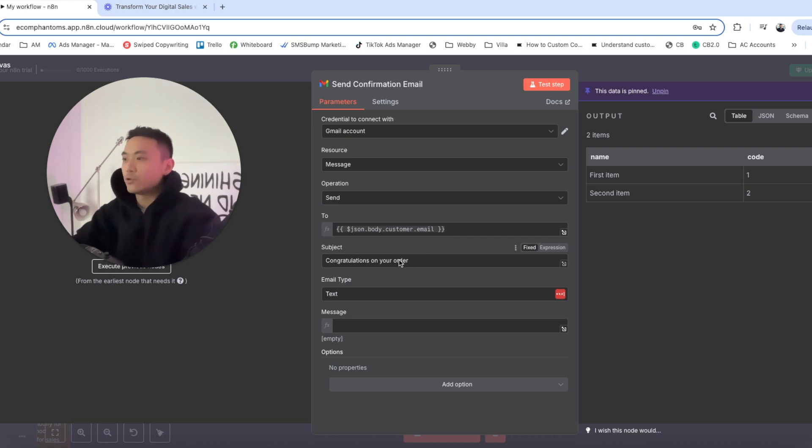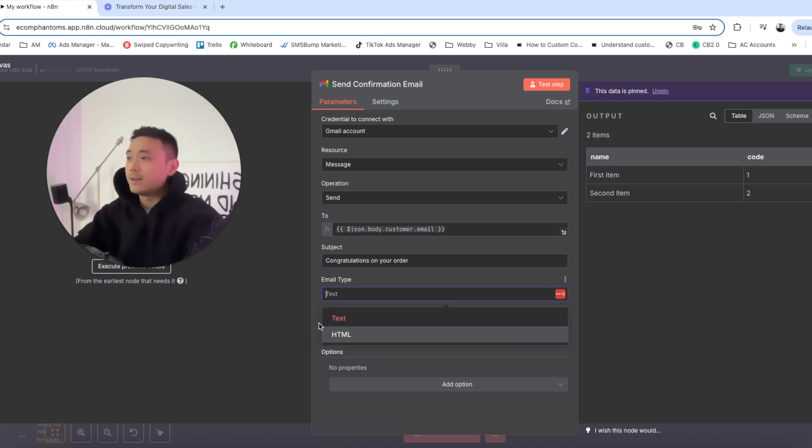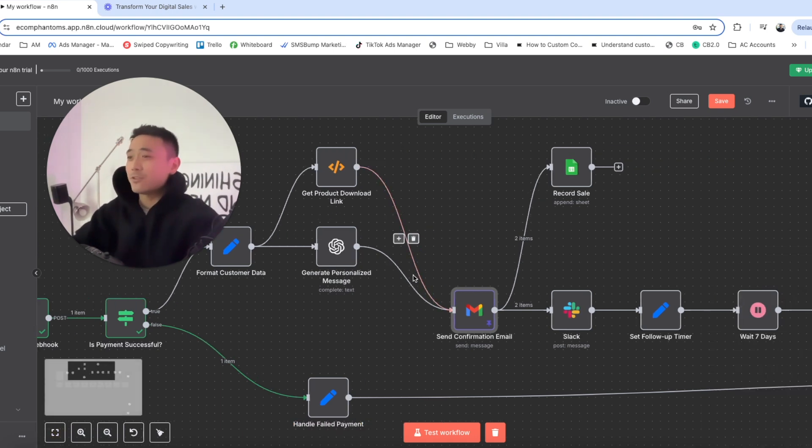The subject could be 'Congratulations on your order' — you can change this depending on what you want your subject line to be. For the email type, set it to text rather than HTML, because we want plain text form rather than coding form.